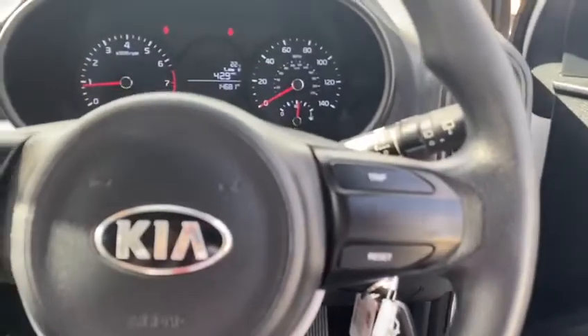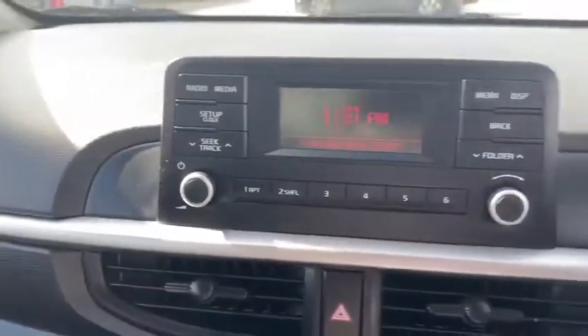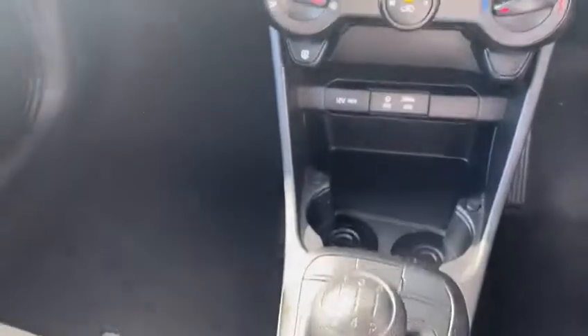You do have a trip computer on the car. You've got your radio functions here, air conditioning functions, and it is a 5 speed manual.